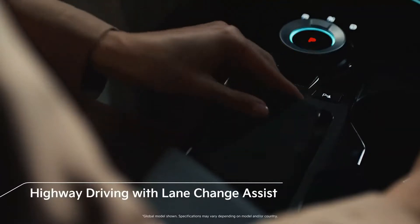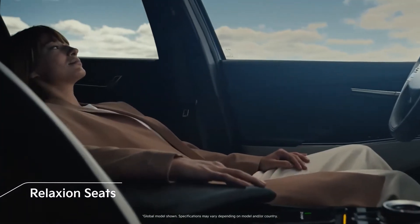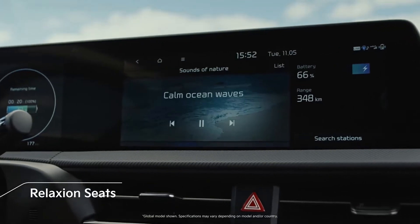Let's check about its interior and exterior reviews, features and specifications, as well as price. So stay tuned and enjoy the video.